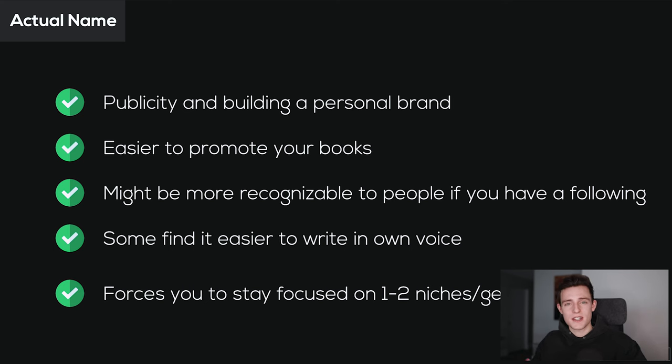Using your own name also forces you to stick within one to two niches, which in my opinion is a good thing — it lets you focus and not get scatterbrained across tons of different niches. That means the one or two niches you focus on will be super high quality because you're putting all of your effort and time into them. So that is actually an advantage of using your own name.